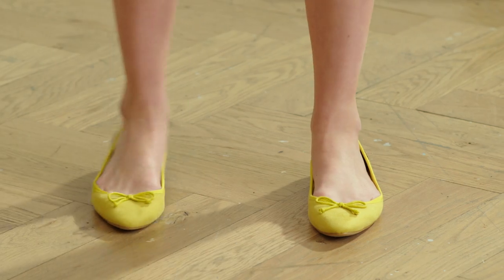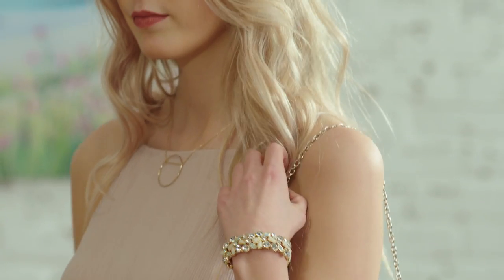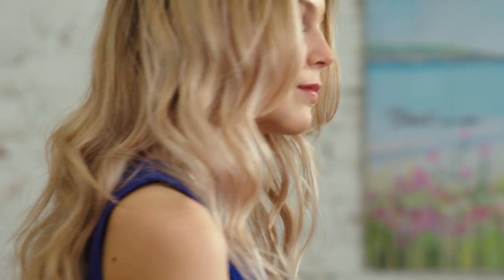Beach weddings are a unique event to dress for because although the good weather is usually guaranteed, the other elements aren't always as easy to predict. So here I've styled together three outfits to ensure you feel comfortable on the big day and always look amazing.